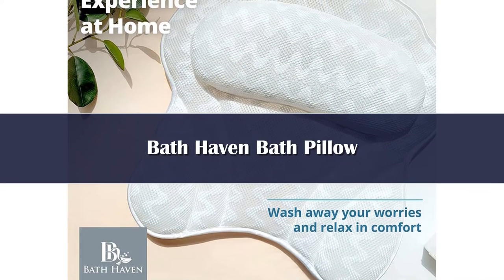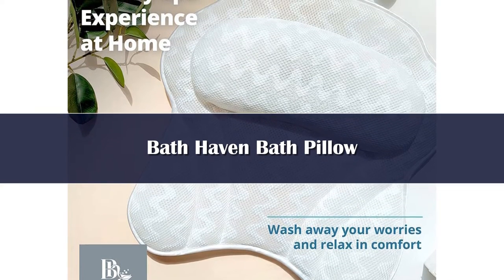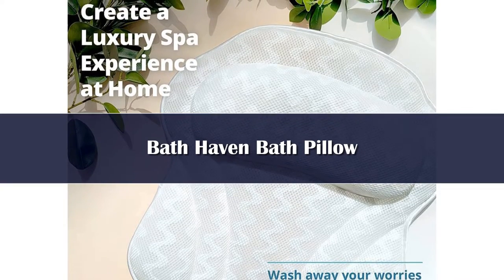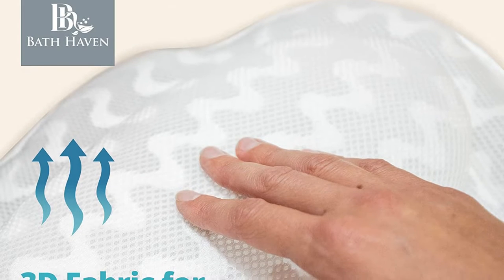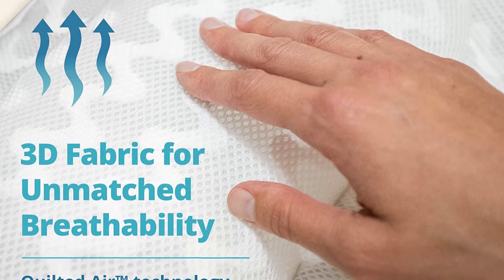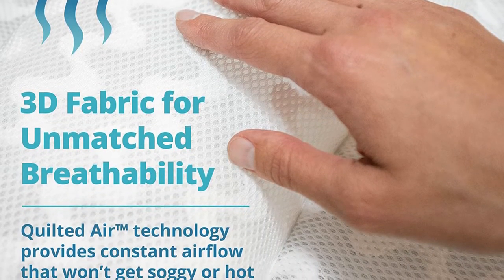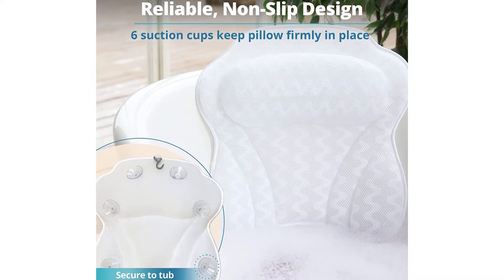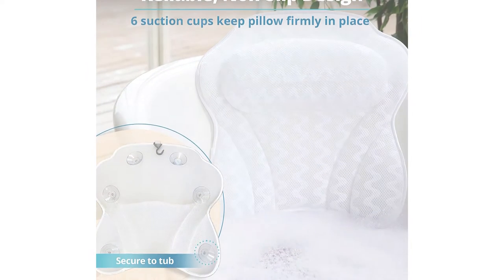Number 4. This luxurious Bath Haven bath pillow is ideal for both men and women who need a little extra TLC and enjoy spending time soaking in the tub. This pillow is basically a cloud of softness and, unlike skimpier cushions out there, it will envelop your head, neck and shoulders and provide blissful comfort. This pillow comes in a unique wave pattern to relieve pressure from points in the head, neck and shoulders. This is great for extra sensitive joints and muscles, as this pillow will help melt away existing pain and prevent any future aches and pains.